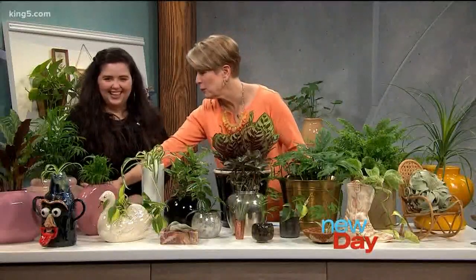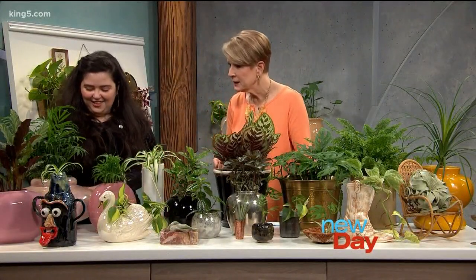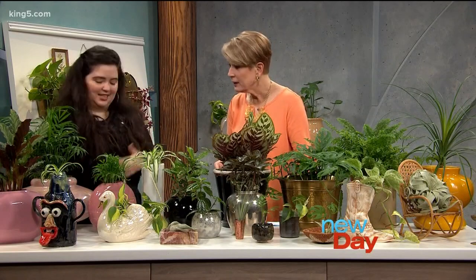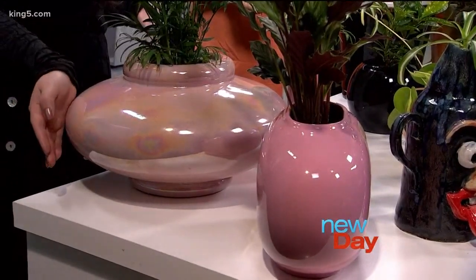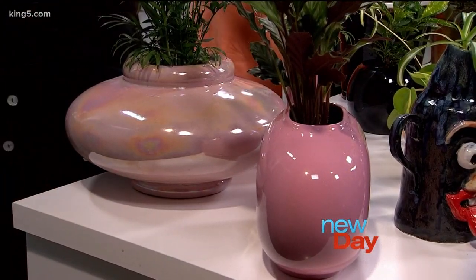This one is so pretty — we were just talking about that iridescent look, something a little different. This is an antique pot that has this gorgeous finish. It would be an amazing statement piece if you really wanted an exciting pop of color — like maybe you have a neutral room, so this would be a real statement piece in your interior.